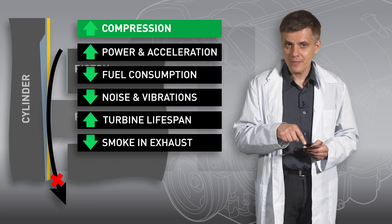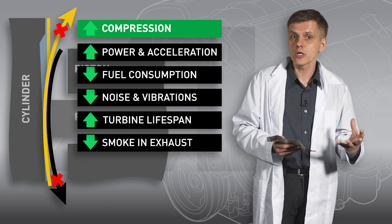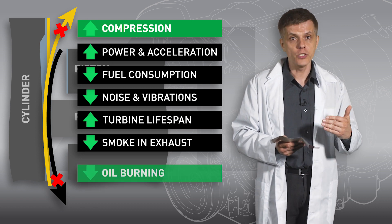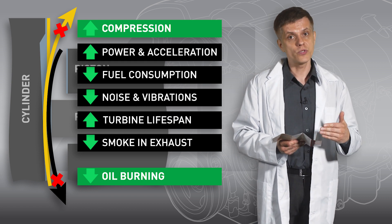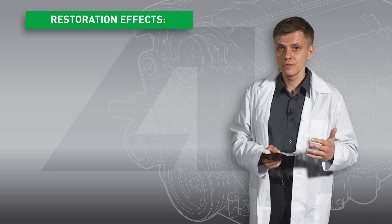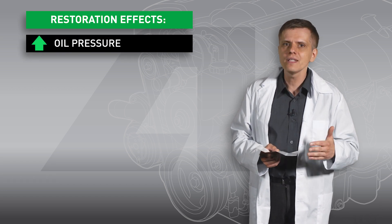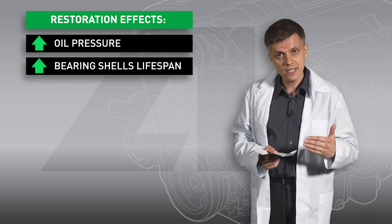Restored cylinder ring clearances prevent oil from getting into the combustion chamber, so oil burning may be sufficiently reduced or even completely eliminated, reducing expenses on regular oil refills. The compound restores all friction surfaces in the engine. For example, it helps the oil pump provide nominal outlet pressure and slows down the wear of bearing shells in the crankshaft mechanism.